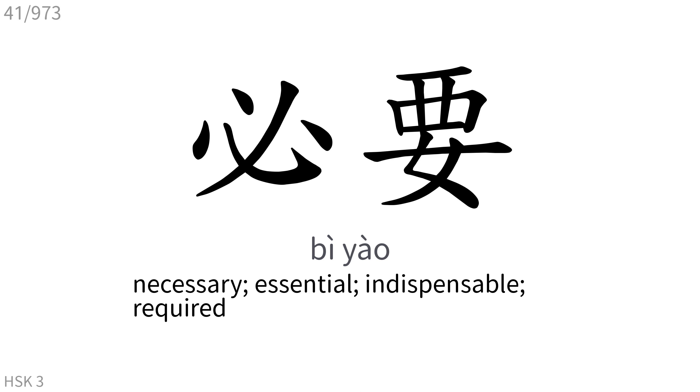必要: Necessary, essential, indispensable, required.